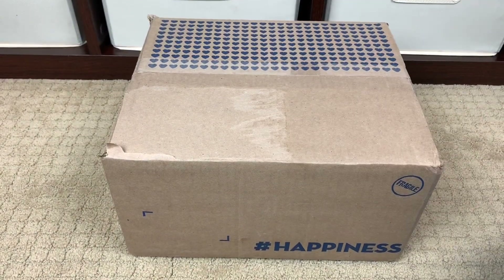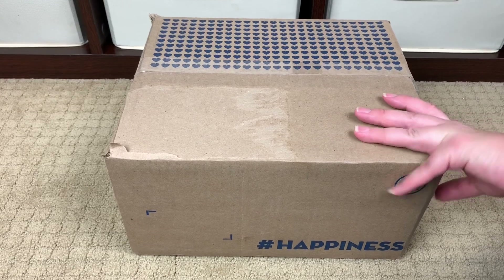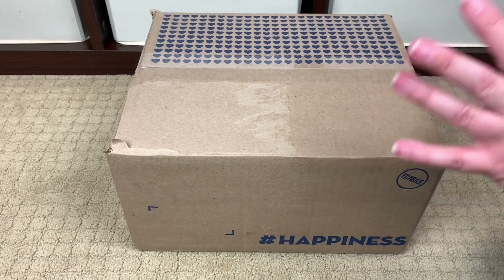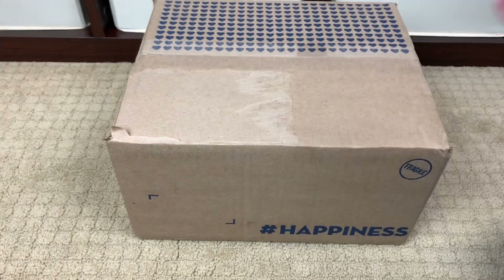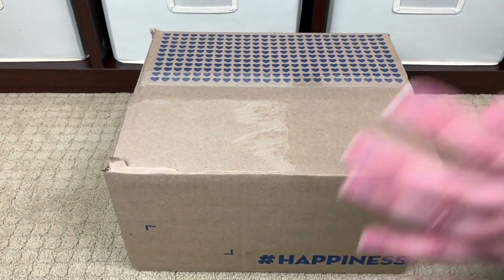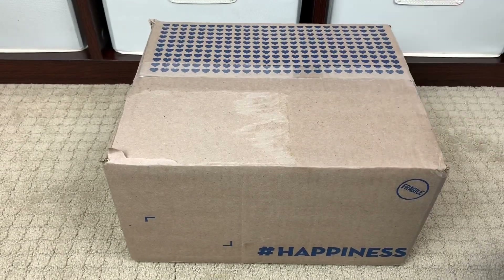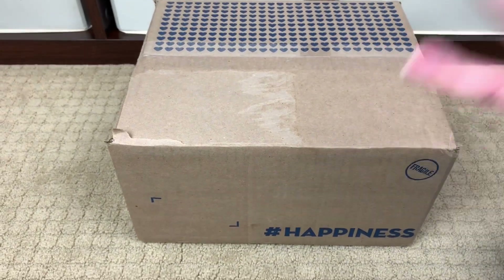Hi, Perpetual Mommy here today to do a very quick unboxing for all of you. This is my March 2019 Bath and Body Works buys, and I can't even tell you what I got. I had a gift card from Christmas and I ordered some stuff at the last sale. I know there's a candle in here, but I can't remember what else I bought — I purposely didn't look online because it's kind of fun to be re-surprised. So let's go ahead and open this box together and see what I decided to buy at like three o'clock in the morning.